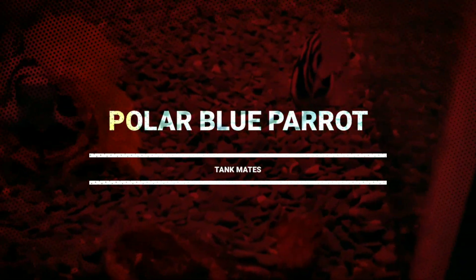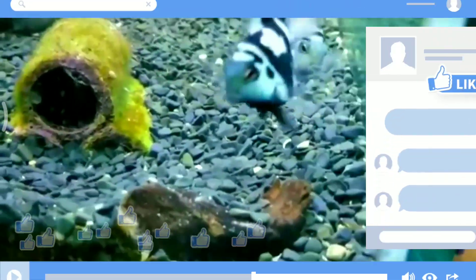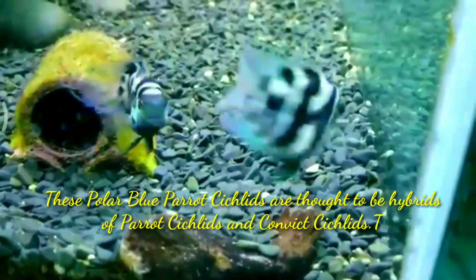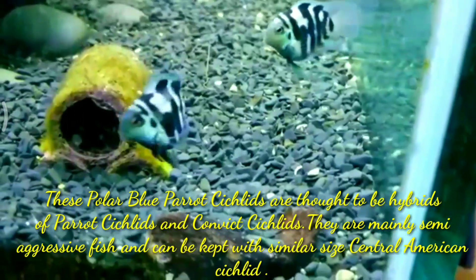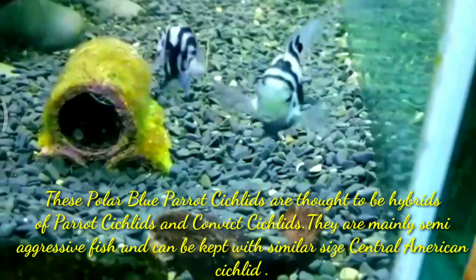Hi guys, welcome to my YouTube channel Aqua Station. In this video I am going to discuss tank mates for your polar blue parrot cichlid. These polar blue parrot cichlids are thought to be the hybrid of parrot cichlid and convict cichlid. They are mainly semi-aggressive fish and can be kept with similar size Central American cichlids.